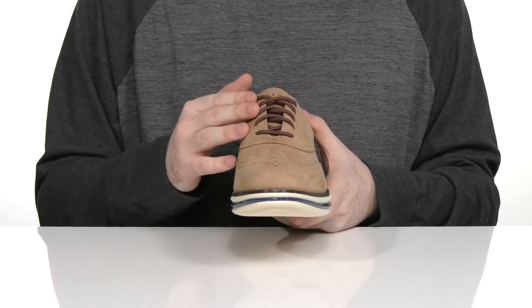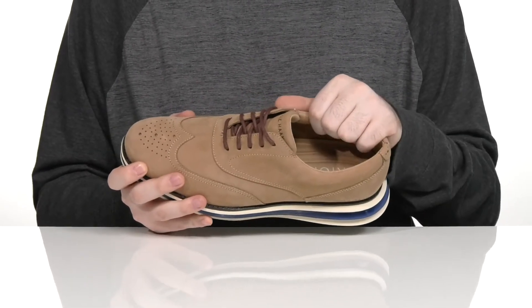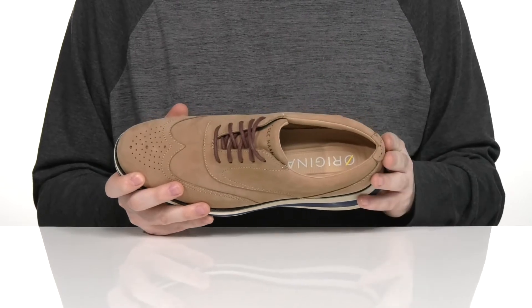It has a traditional corded lace-up for a secure fit, while the inside lining has lots of padding around the collar and the tongue for support. The lining itself is textile and leather that's moisture-wicking to keep you feeling fresh.